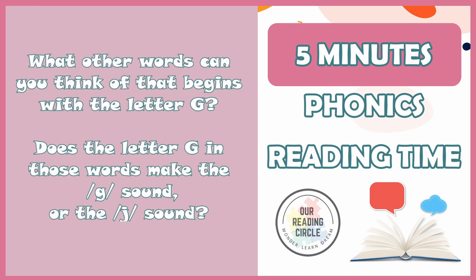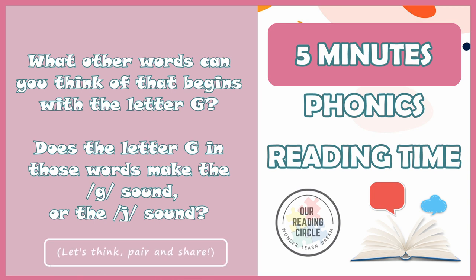What other words can you think of that begin with the letter G? Does the letter G in those words make the g sound or the j sound? Let's take a moment to think about it, then pair up with someone close to you and share your thoughts. Thank you for hanging out with us today and we'll catch you later at our next reading circle. Have a good one. Bye!